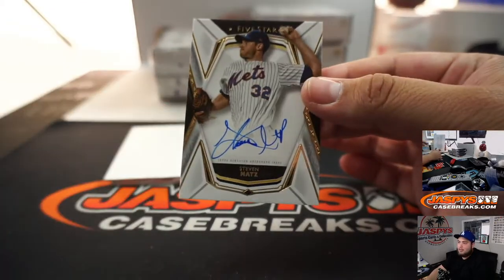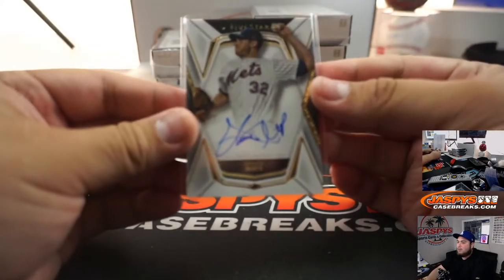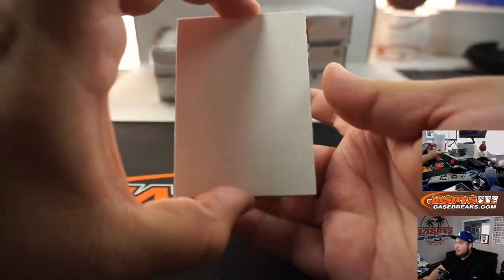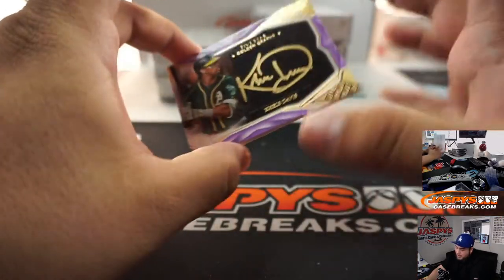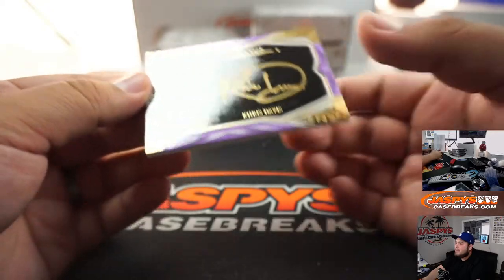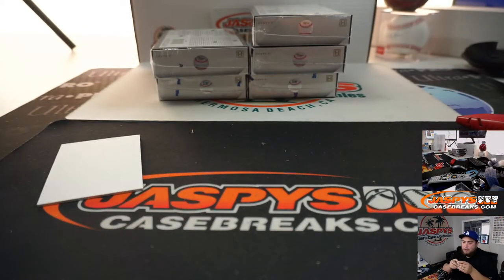Steven Matz for the Mets. Mets — Aaron. I like a purplish gold. And we got gold graphs — Chris Davis 21 out of 25. Very nice. Oakland A's so far, all of them doing really, really well.